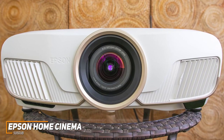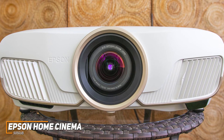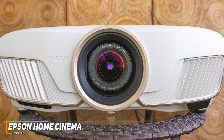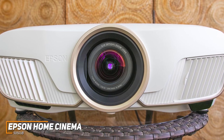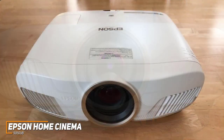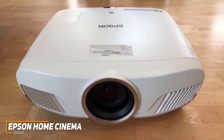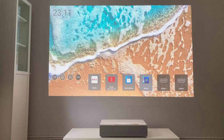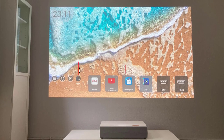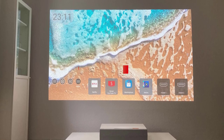The Epson Home Cinema 5050UB is a solid choice for almost any home theater system, offering solid image-enhancing technology for smoother motion, a high contrast ratio, and immersive picture quality to bring your favorite content to life. If you want a 4K projector that consistently looks good and can produce an accurate and detailed image each time, this is an ideal option. If you found this video helpful, give it a like and check out the description for links to updated pricing for products mentioned in the video.